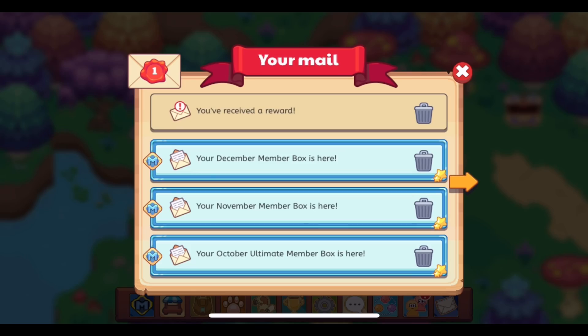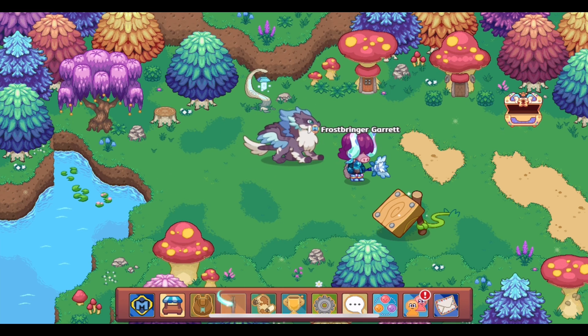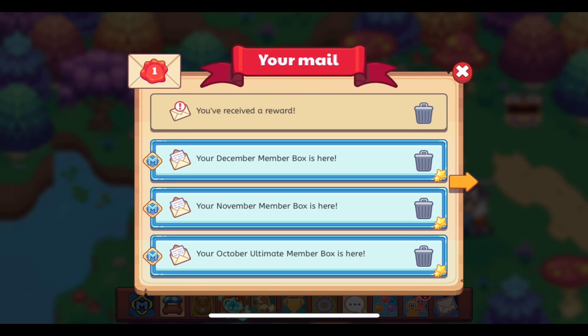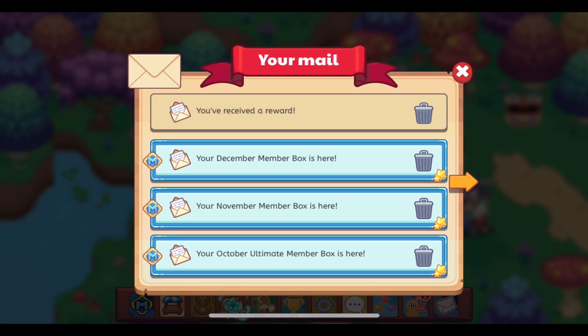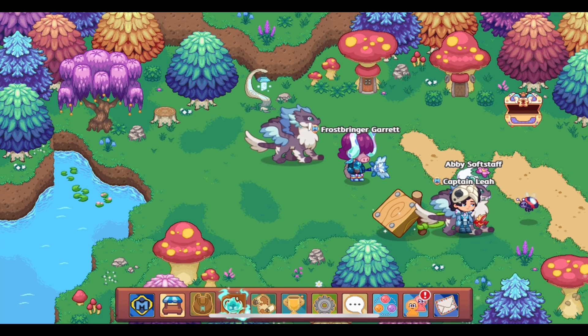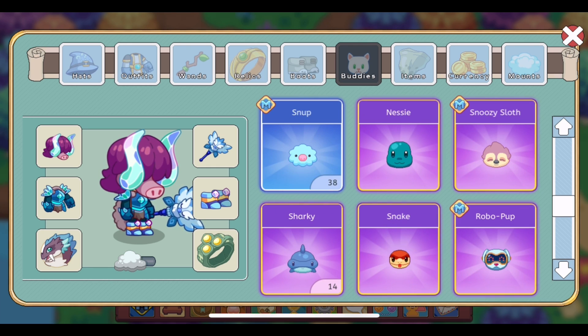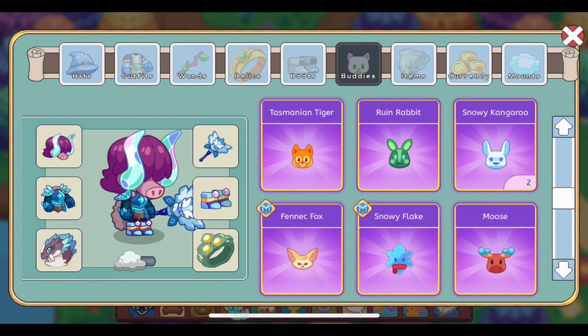We have answered our 10 questions and received our reward in the mail — it is the arctic fox. The buddy was recently updated to be HD; the icon and buddy itself were put into HD, which is great. Let's go find it in the backpack. We will have two now because I received one from the ice tower back when that was obtainable.